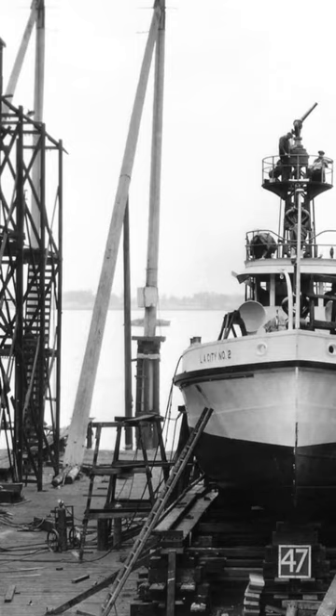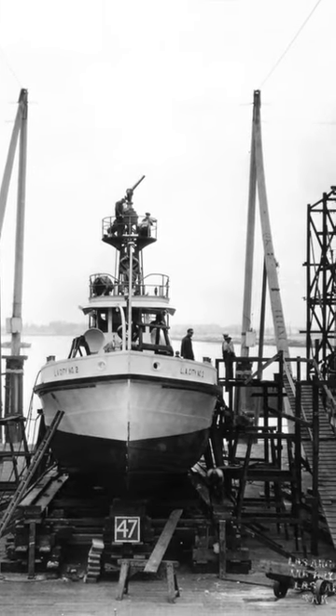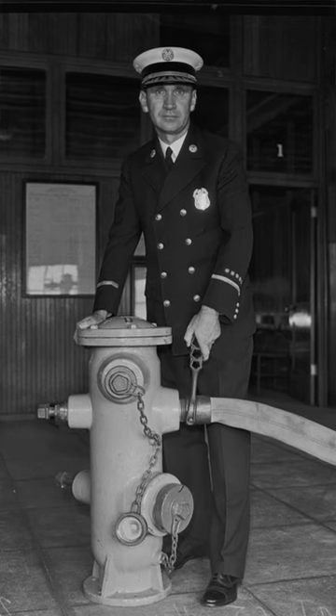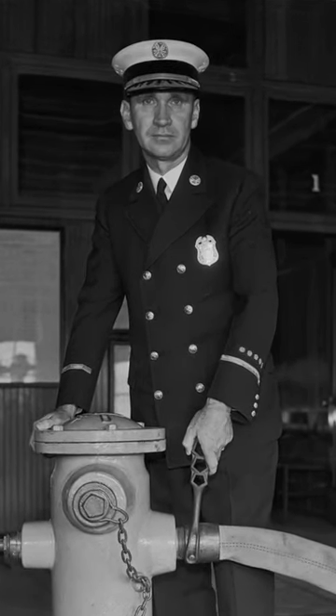This was built in 1925, right here in San Pedro, by the Los Angeles Shipbuilding and Dry Dock Corporation, and it was named after the chief engineer in Los Angeles at the time, from 1919 to 1940, Mr. Ralph J. Scott. Scott was credited with overseeing the fleet's transition to more modern motorized apparatus.